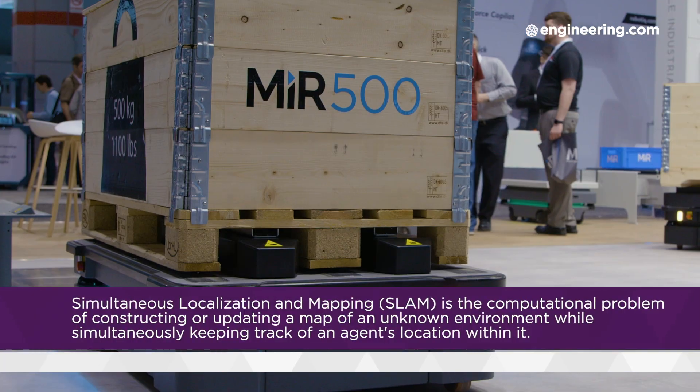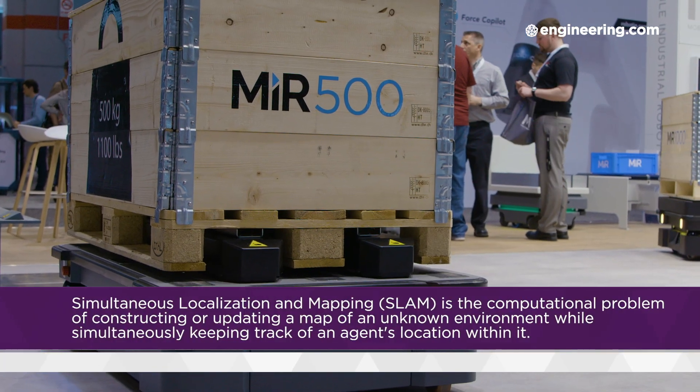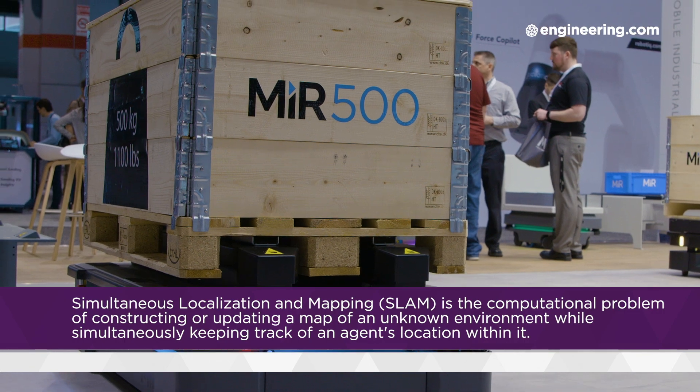Historically, early AGV technology was very constrained — cables were embedded in the floor, and many users found they had to remodel their operations to suit their automation instead of the other way around. SLAM technology, a mapping algorithm using laser scanners, allows us to go infrastructure-less. You no longer need to follow magnets or tape on the ground. You can look at the environment with laser scanners and understand where you are in space, relating that to your gyroscopes and encoders — with zero infrastructure around you.